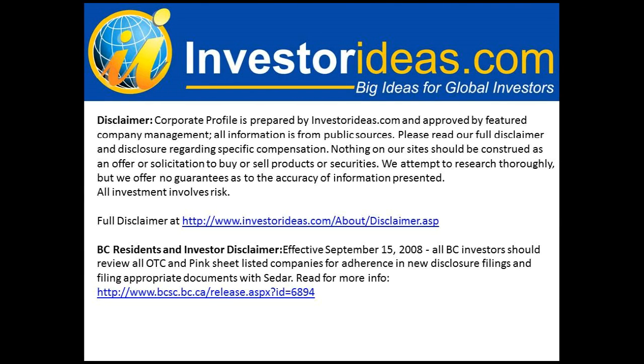Listeners are reminded to read all disclaimers and disclosures on the InvestorIdeas.com website related to our featured companies.